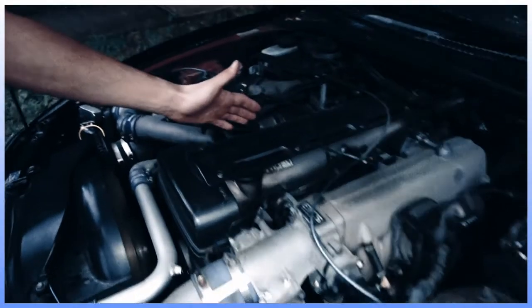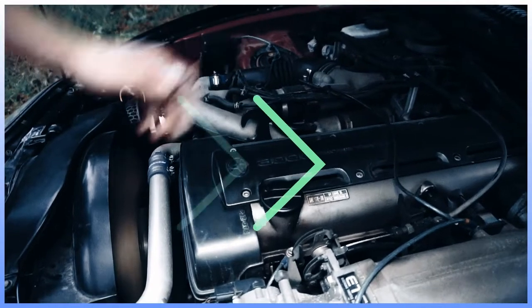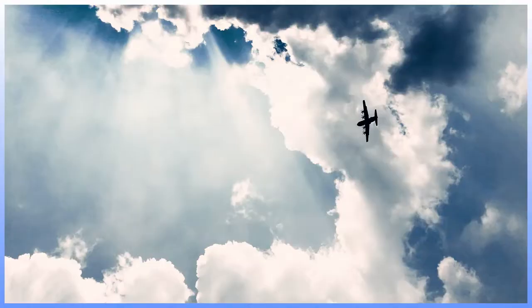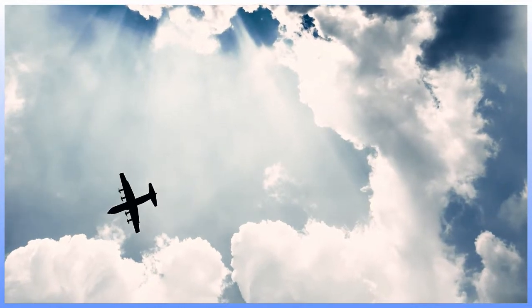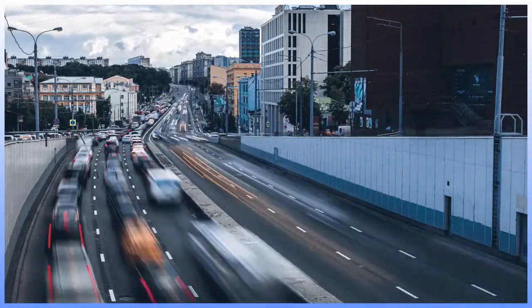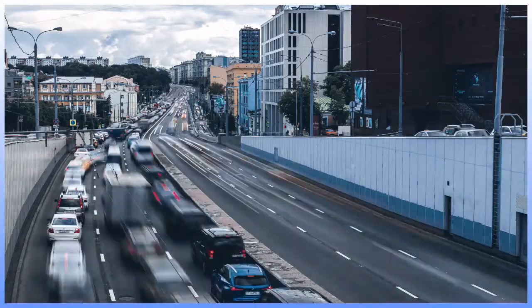In reality, engineers produce different types of engines to produce different grades of forces, depending on the energy and work needed. The longer the required distance and the higher the required speed, the more power is needed and the stronger the created force to do the required work.